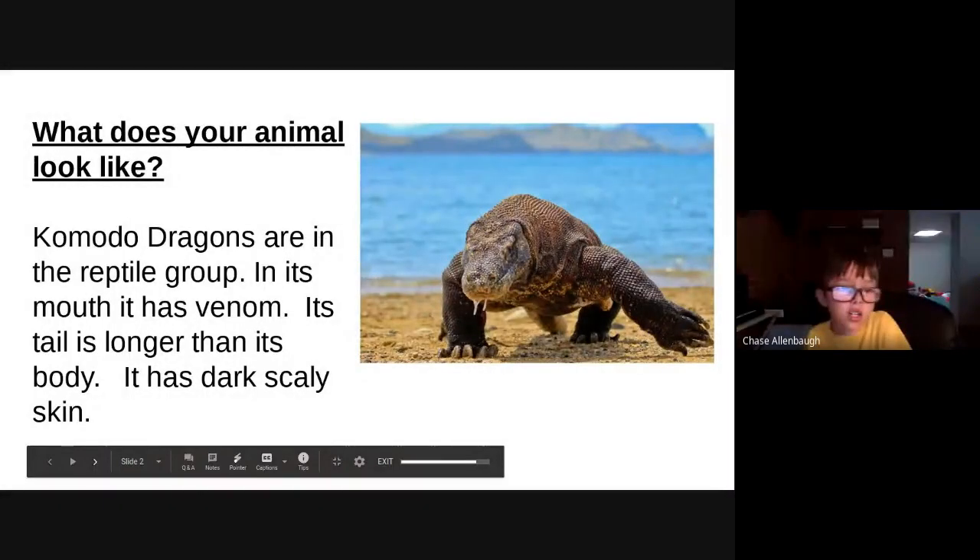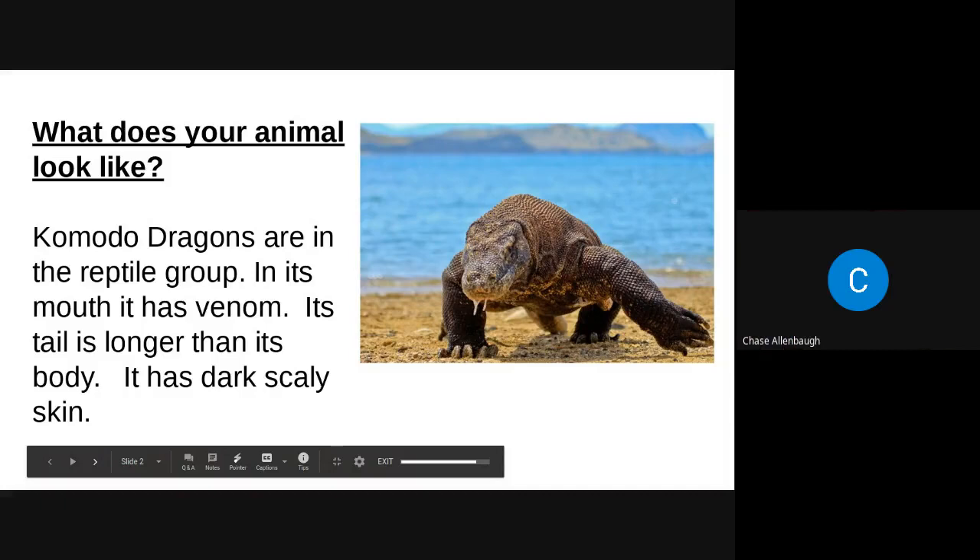What does your animal look like? In the reptile group, in its mouth it has venom, its tail is longer than its body, and it has dark skinny skin.